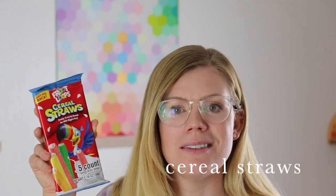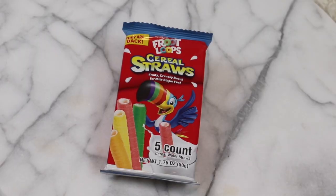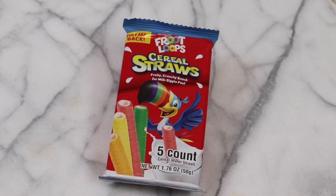I was excited when I came across these — Fruit Loops cereal straws. Fruit Loops is kind of a special cereal around here and my daughter loves the cereal milk you get to drink after. I thought this would be a fun win for her to do with her breakfast one day.